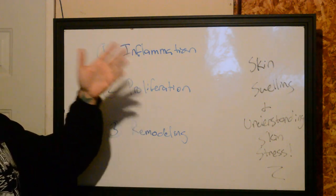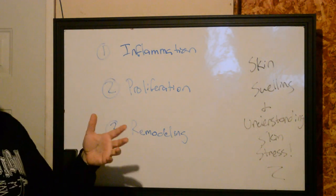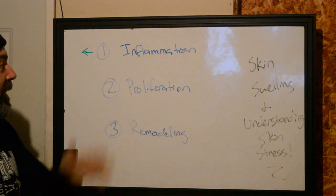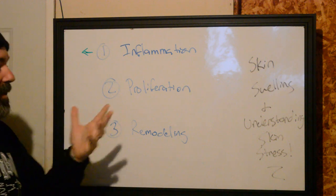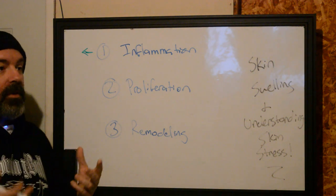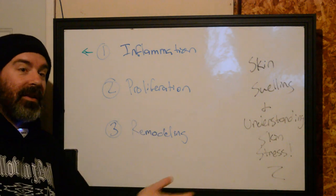It goes through a very specific set stage and way of making sure that everything is just going to be healed up good. There are three stages to wound healing. The first one, which we'll be going over in this video, is going to be the most important for you as a tattooer because understanding skin stress and the different visual things you can identify when doing a tattoo can better help you understand where your client is at, what their skin can take, and when you're pushing it too far.